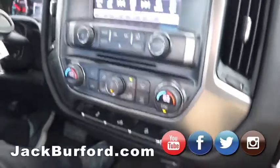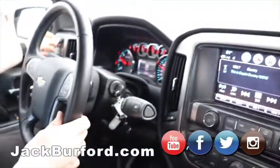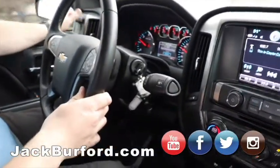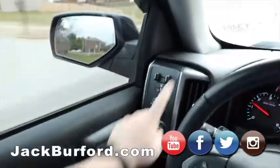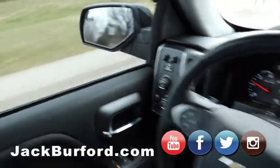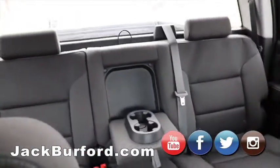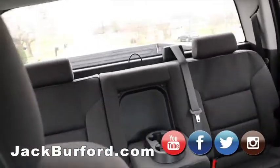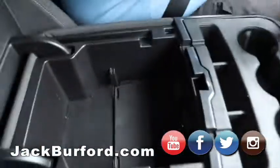It's got dual glove compartments, four-wheel drive of course, and then the trailer package and towing package with trailer brakes — really nice to have. It's a crew cab so you've got room for you, your wife, your kids, the dog, and maybe even the cat. Plenty of storage — storage for days. It's even got storage under the seat. It's loaded up.